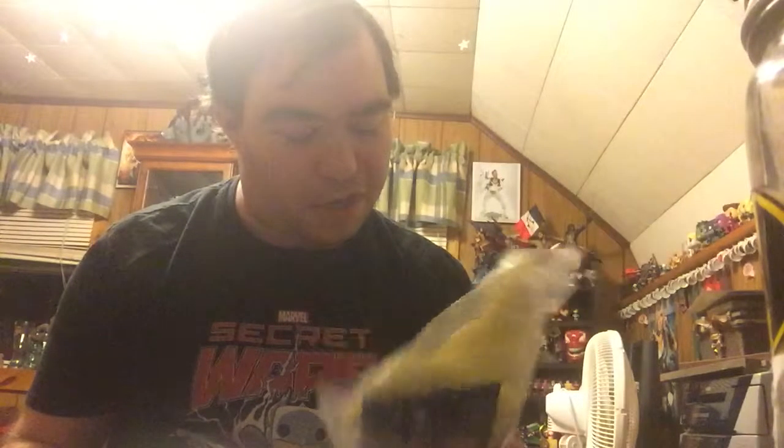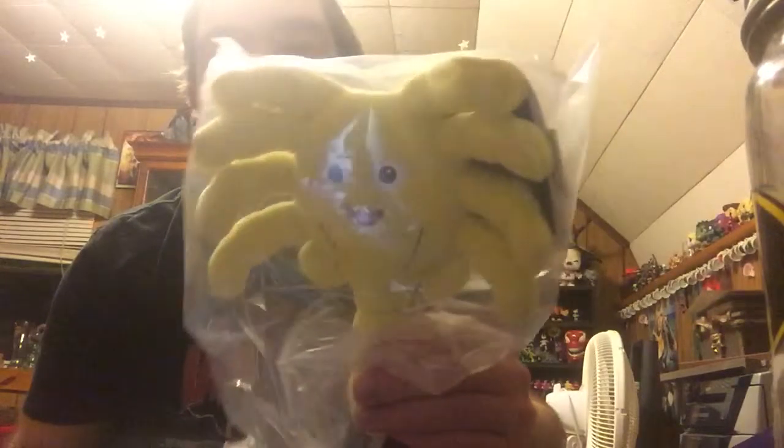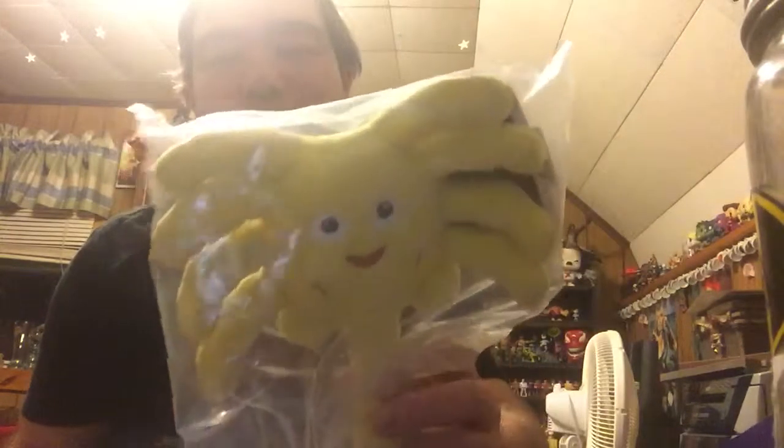Then I have a rubber band — I'm not really sure what that's supposed to be for, I'll have to figure that out. And then there is a Space Invaders mini alien vinyl figure.